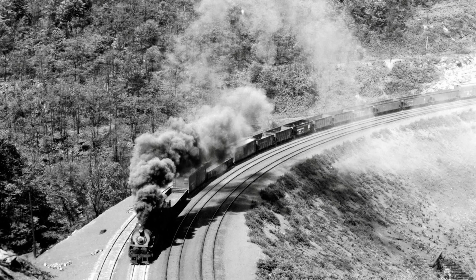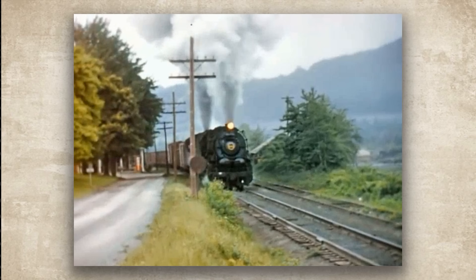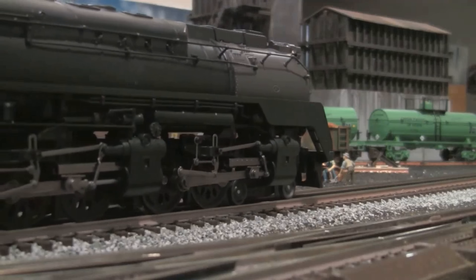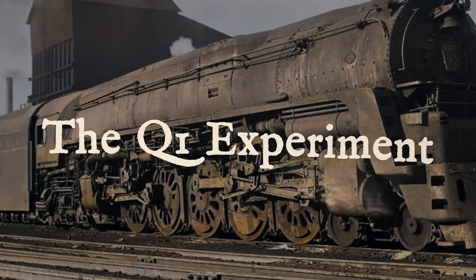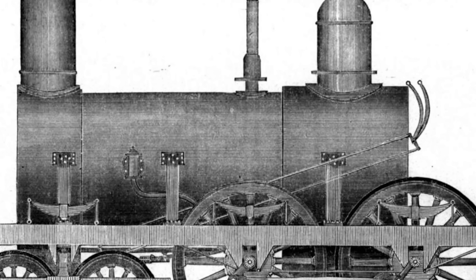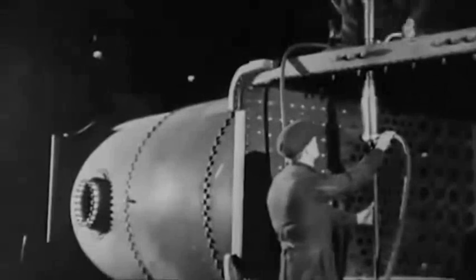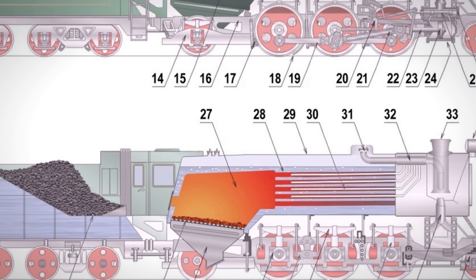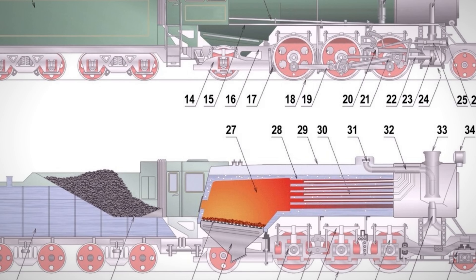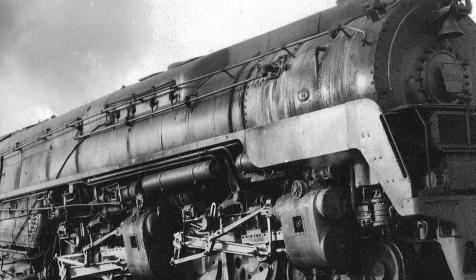Pennsylvania had been chasing more power for years because they needed to move heavier freight faster without doubleheading everything in sight and paying two crews to do work that one locomotive should be able to handle on its own. Back in 1942, they built the Q1, which was a strange 4-6-4-4 duplex arrangement. The rear cylinders sat behind the driving wheels instead of in front where 100 years of locomotive engineering said they belonged, ending up right next to the firebox where everything was hot and dirty, which also limited how large you could make the firebox in the first place.